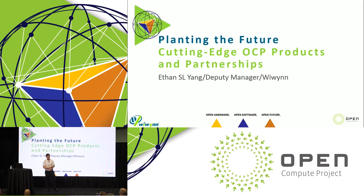Hello, welcome to WeWin's presentation today. My name is Ethan Yang. And to start off, this is actually my first time at OCP, so I'm very excited.